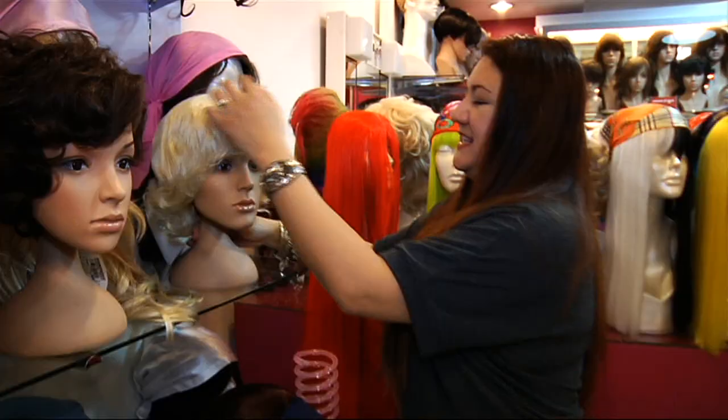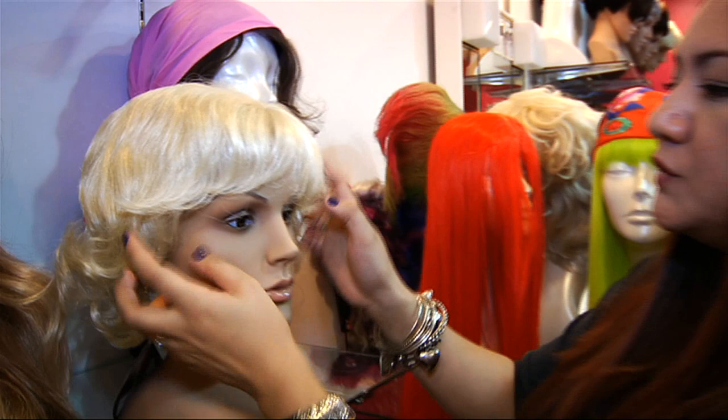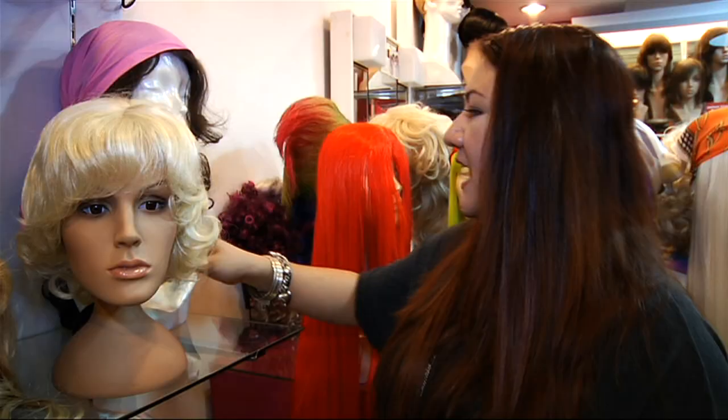One of our bestsellers is the Marilyn Monroe. We have two styles — one without bangs and one with bangs. You can also wear this Marilyn cut — it's consistent all the way to the back, truly platinum blonde. So this is perfect for your Christmas party, functions, or school events.